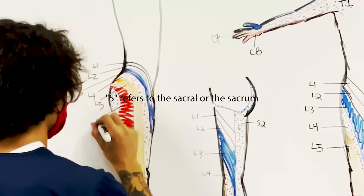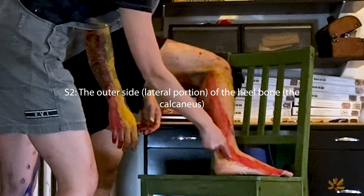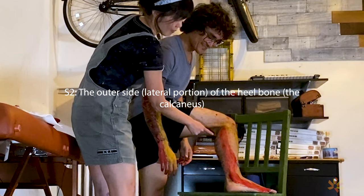There are 5 sacral dermatomes. S refers to the sacral or the sacrum, which are located below L5. S2 represents the outer side, lateral portion of the heel bone, the calcaneus.